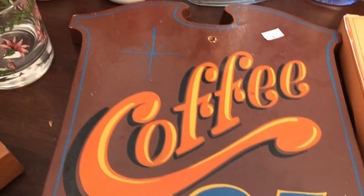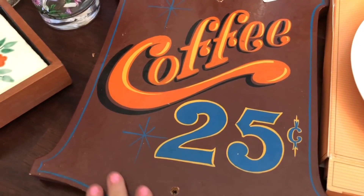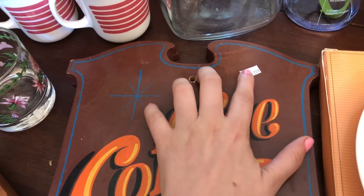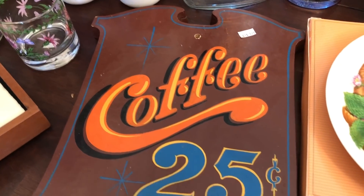And then I got this coffee sign here. I thought it had that old kind of retro feel to it. It was only $1.99. I'll put that in my booth to resell.